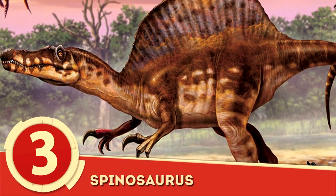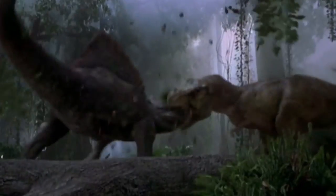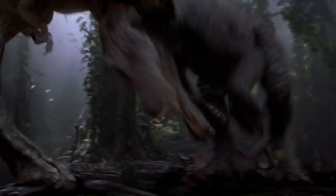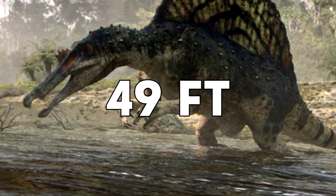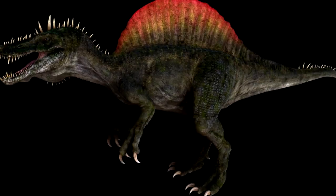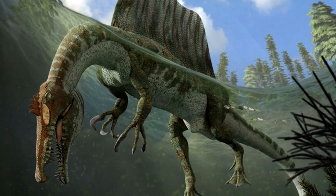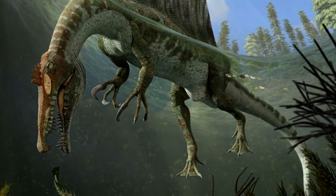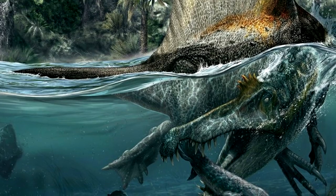Number 3: Spinosaurus. While people lost their minds over the duel in Jurassic Park 3 between the Spinosaurus and Tyrannosaurus, it really wouldn't be too ludicrous an outcome considering the size difference between the two. At a maximum theorized length of 49 feet, the Spinosaurus dwarfed the T-Rex by almost 10 feet. Sporting a long snout and long arms topped with hooked claws, this massive theropod was thought to be a largely aquatic carnivore living on a diet of fish from nearby lakes and rivers.